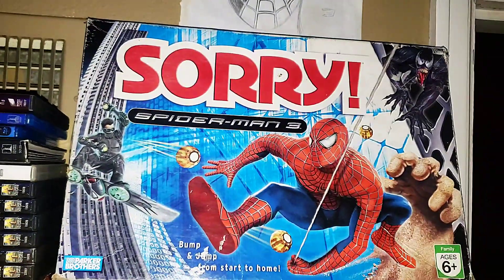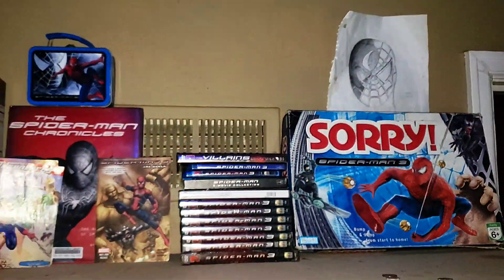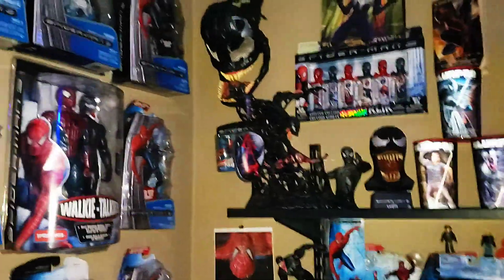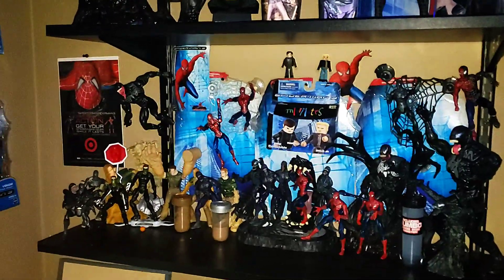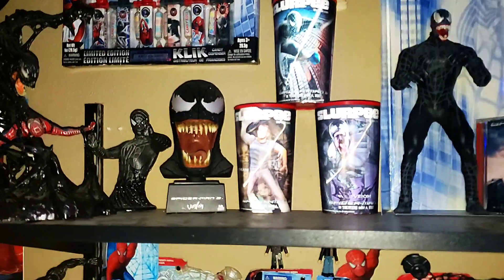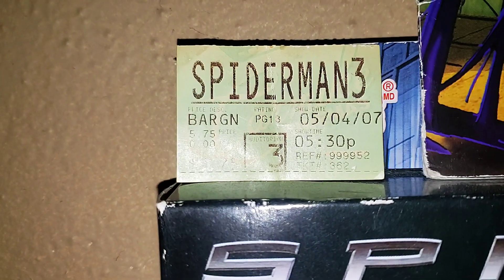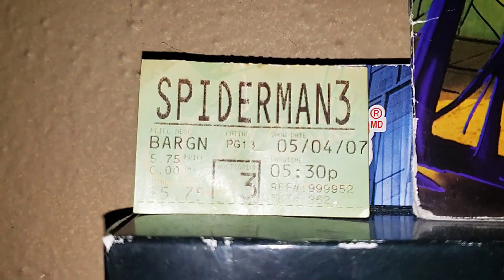Finally, here's my Sorry game. And as you can see, that's my entire Spider-Man 3 collection. Comment down below which one you think you wanted the most. Got any other things you think I should pick up? I think the most treasured possession in my collection is my opening day ticket — May 4th of 2007, Screen 3. It was all a sign.